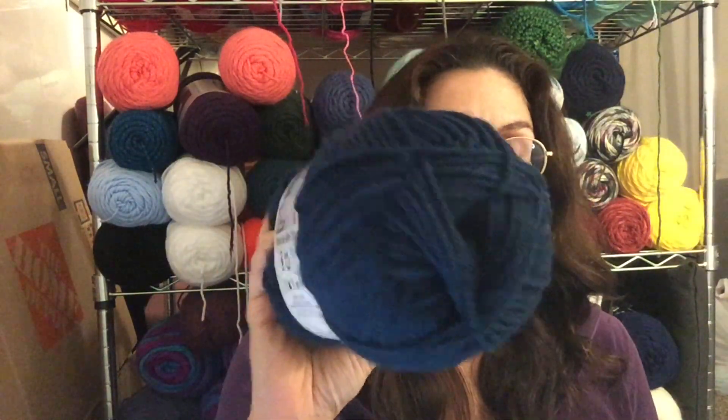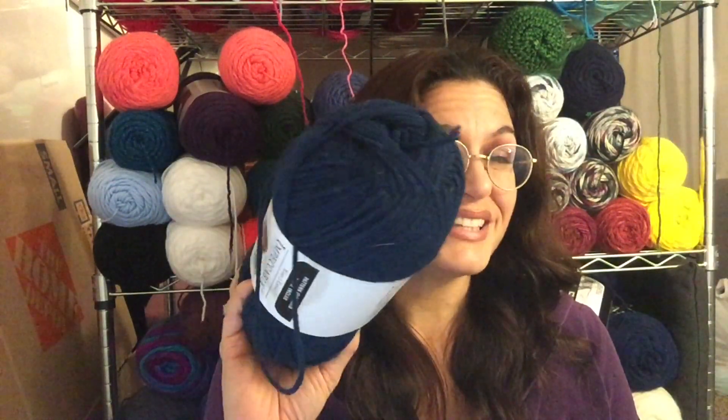A lot of you said last time that you haven't tried Impeccable from Michaels, so we have to rectify that — we have a ball of the Impeccable. This color is a beautiful deep teal they call Sapphire, but I see a lot of green in this blue. It's 100% acrylic with just a little bit more body to it — a little less drapey, less scratchy than Red Heart Super Saver. I use this for baby hats; it really holds its shape and it's a nice round structured yarn.